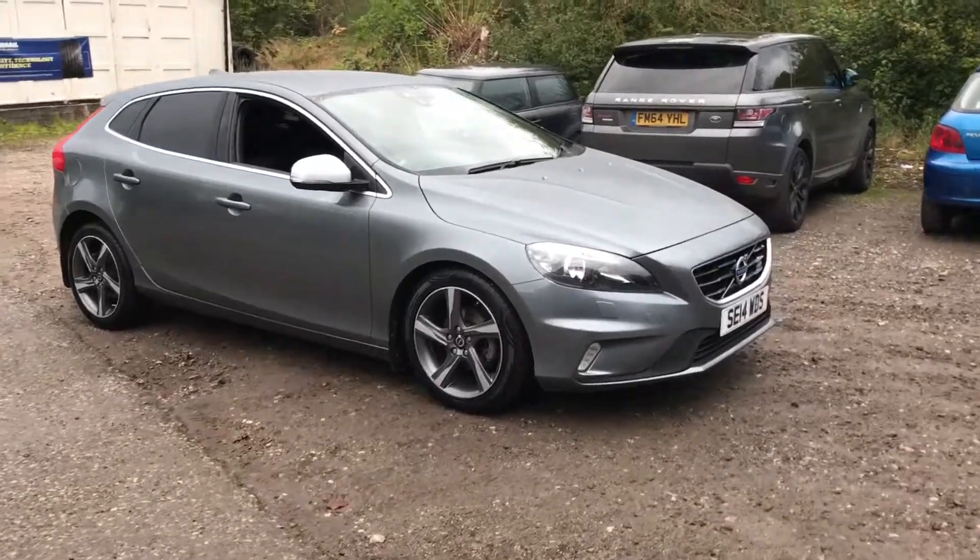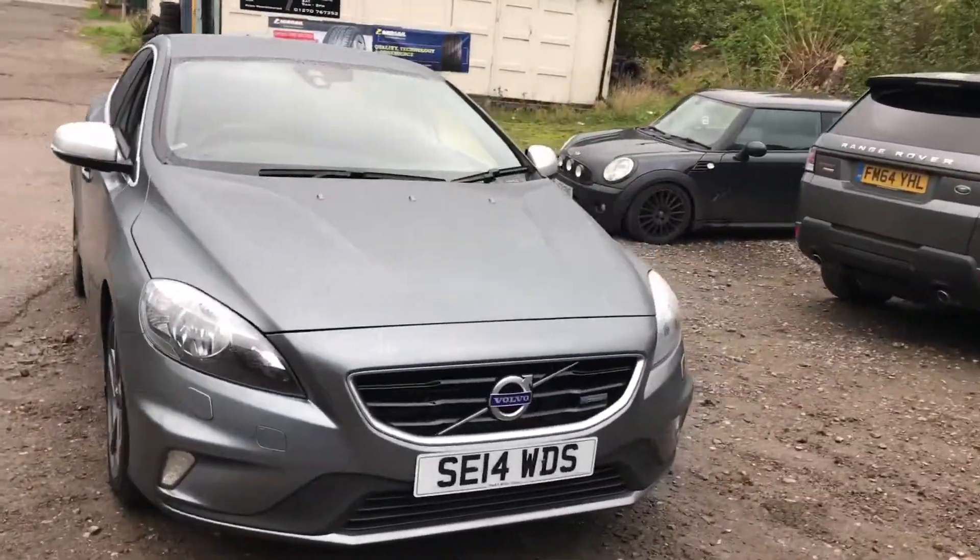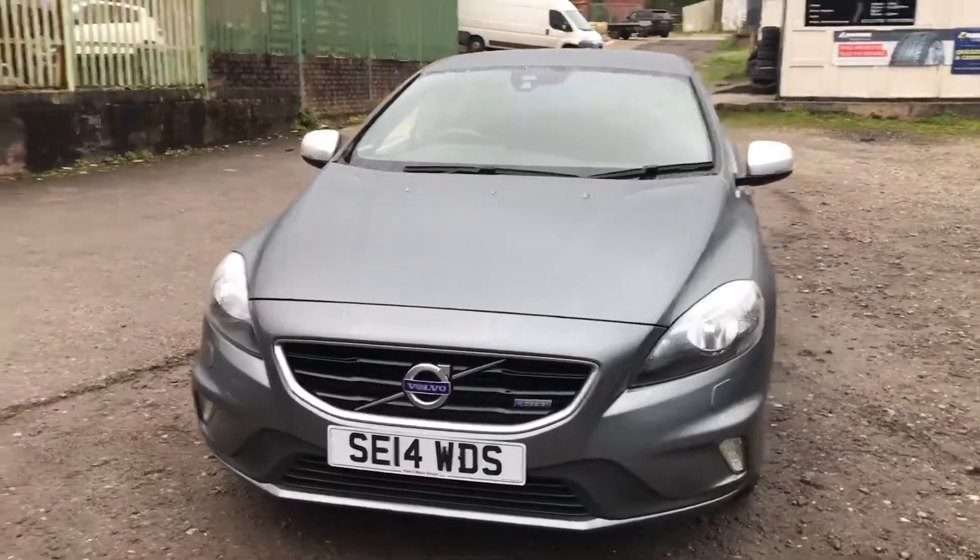Very, very clean car in the grey metallic, excellent condition throughout. There's no major dents, marks, or scratches at all on the vehicle.